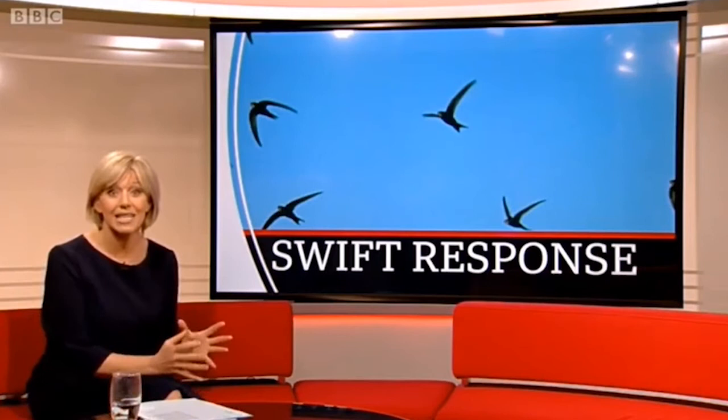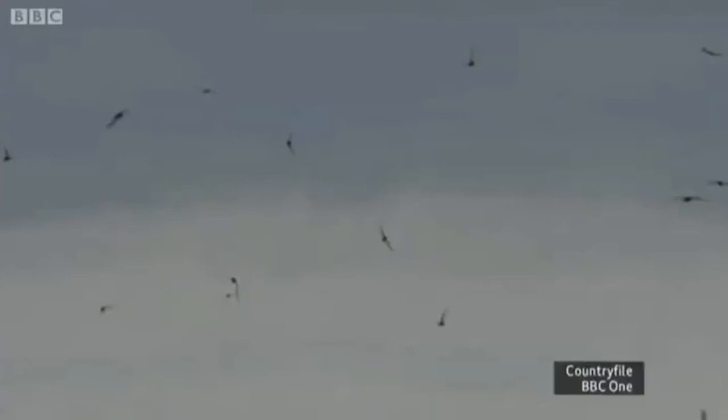Swifts are incredible birds — they very rarely stop flying and even sleep while in the air. But they do need to nest when they arrive here in the southeast of England to breed. Conservationists in Broadstairs are hoping their new boxes will provide a home for a new colony of the birds and help provide a much-needed boost for the endangered species.